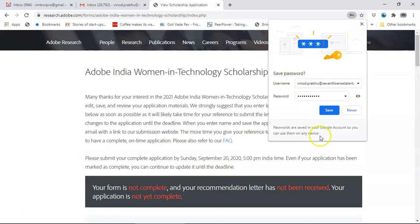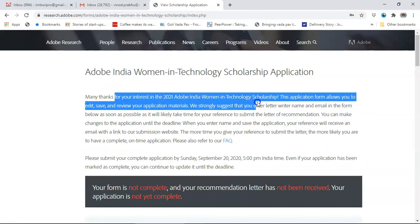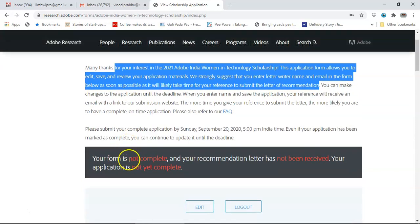The portal says thank you for considering the scholarship application, noting that it will take time for your reference to submit the letter of recommendation. You can submit and then change the application until the deadline. It says the form is not complete because you have not submitted, and the recommendation letter has not been received, so the application is not complete.